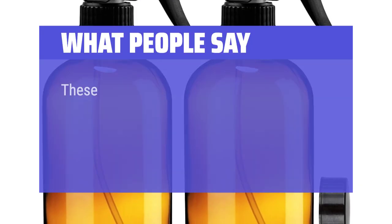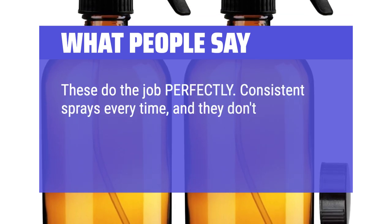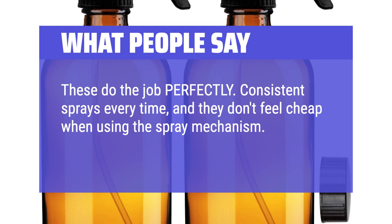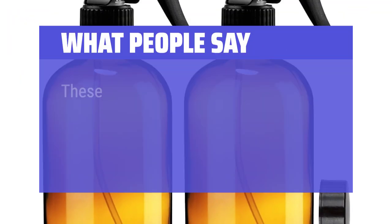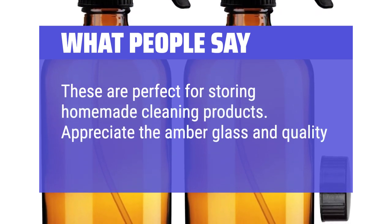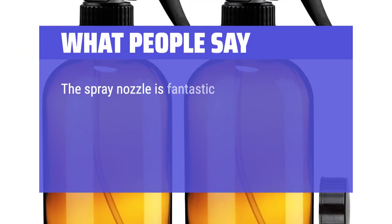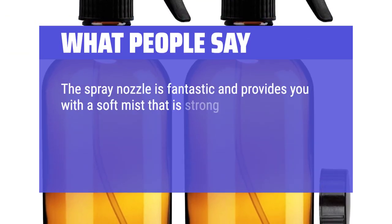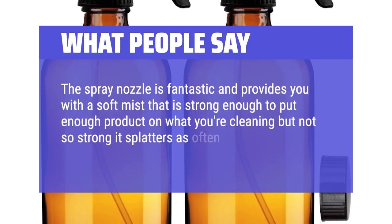What people say: These do the job perfectly — consistent sprays every time, and they don't feel cheap when using the spray mechanism. I literally use them every day. These are perfect for storing homemade cleaning products. Appreciate the amber glass and quality handle nozzle. The spray nozzle is fantastic and provides a soft mist that is strong enough to put enough product on what you're cleaning, but not so strong it splatters as nozzles often do.